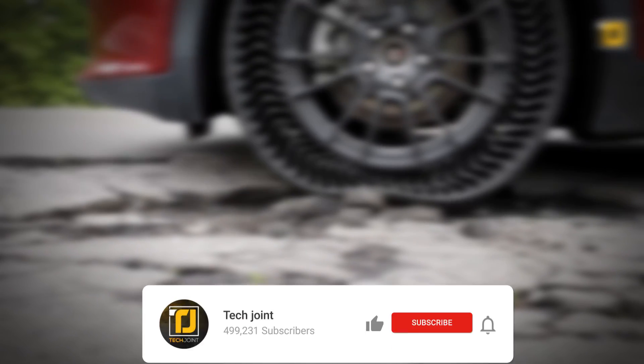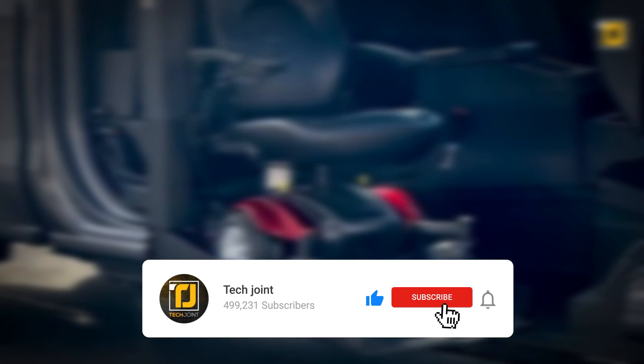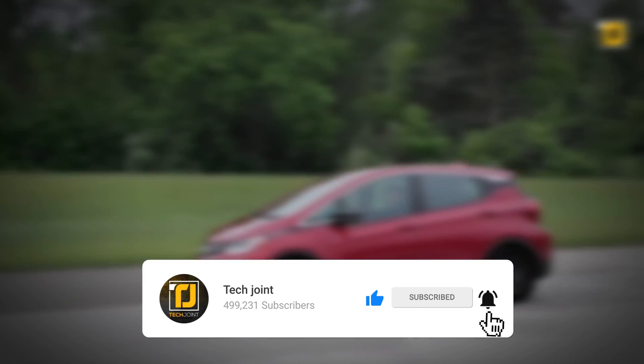Which of these car inventions are you most hyped to see on the roads? Let us know in the comments below. Don't forget to like the video, subscribe to Tech Joint, and we'll see you in the next one.